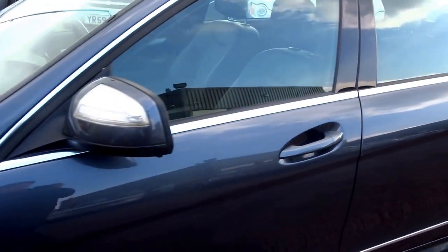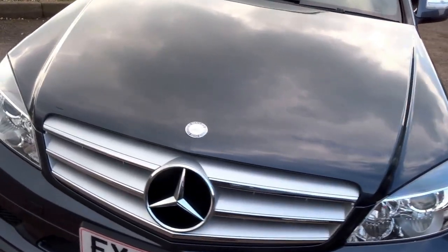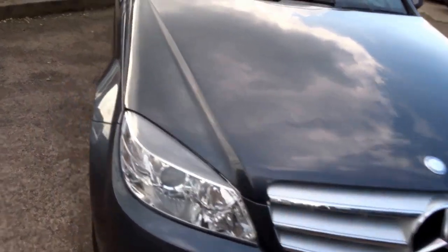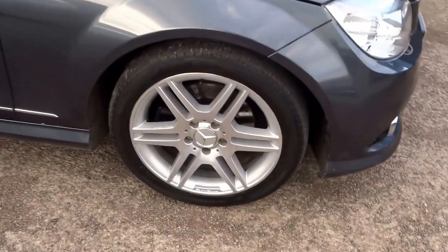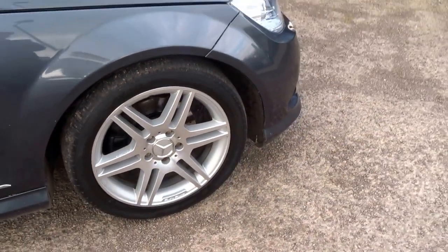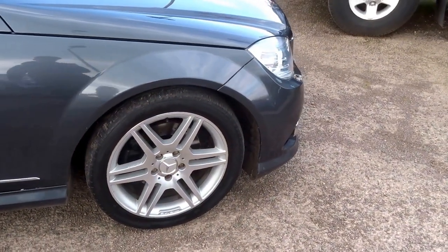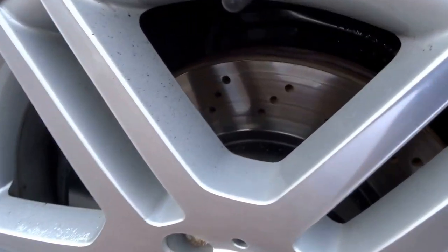The paintwork on this car, considering the vehicle has done 103,000 miles, is of a standard that you'd expect from a much lower mileage car. This is a nicely specced car — it's got the AMG alloys as you can see, a six-bolt split wheel, very nice looking, and it's got drilled and ventilated discs on the front.